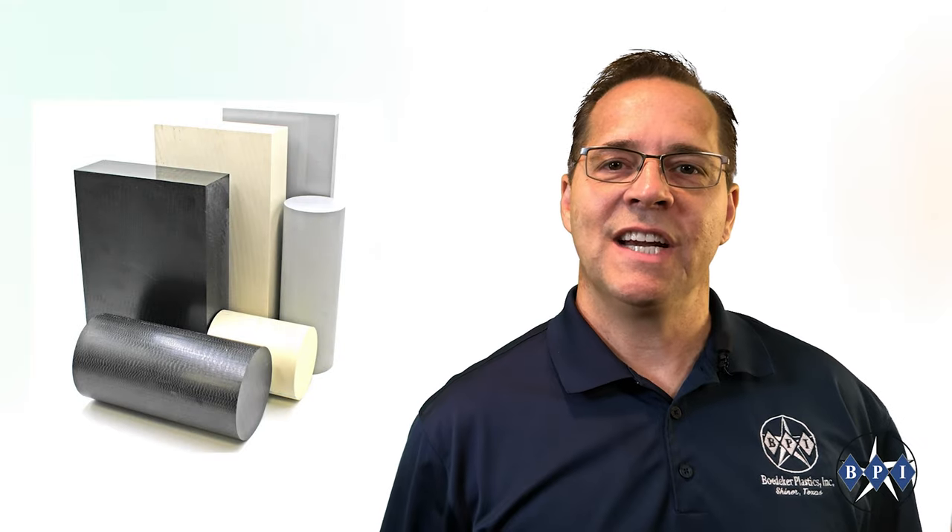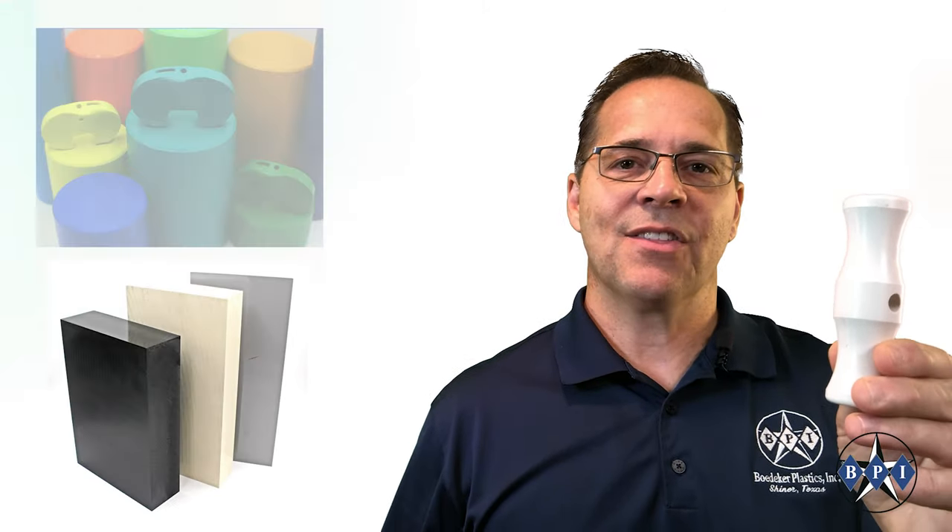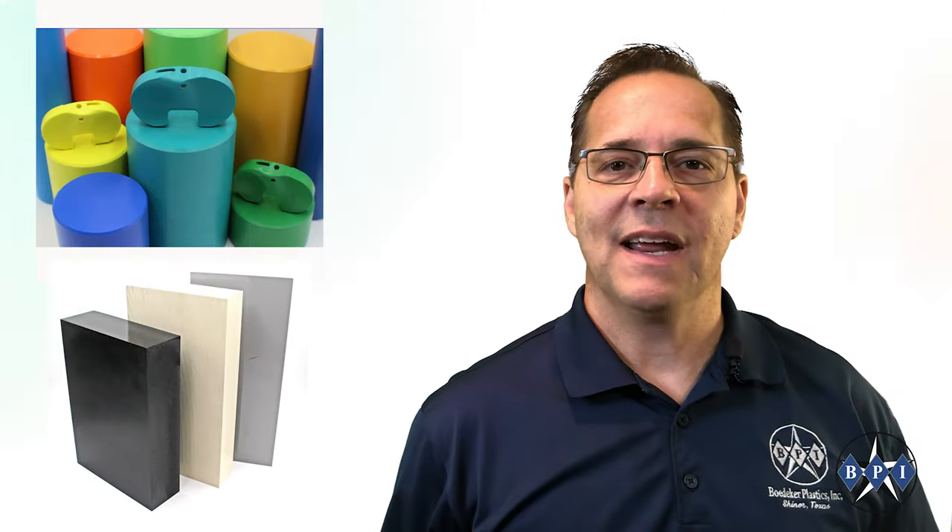PPSU is available in sheet, rod, and even film. Its natural color is a translucent amber. Bedecker Plastics stocks a large inventory of Raydel in bone white, black, and many other custom translucent and opaque colors.